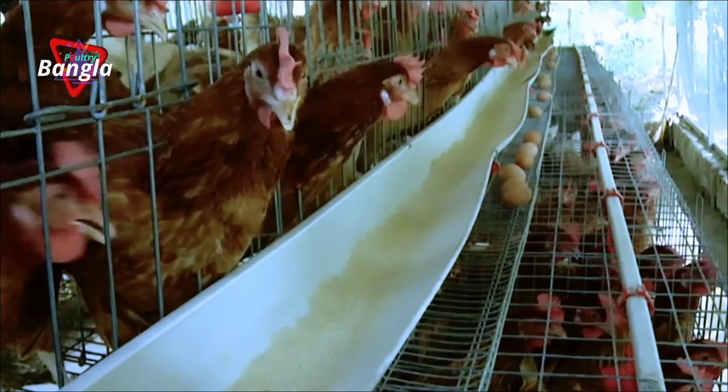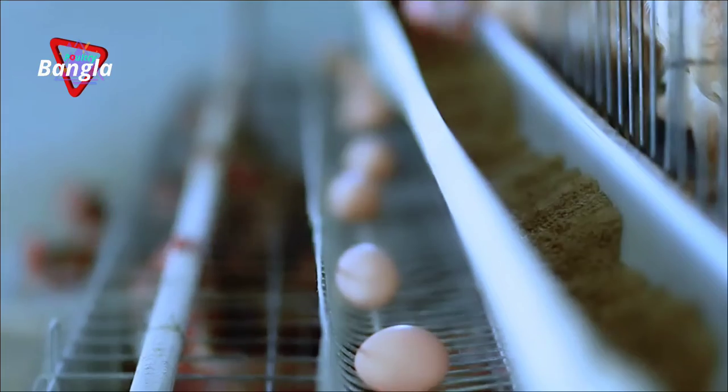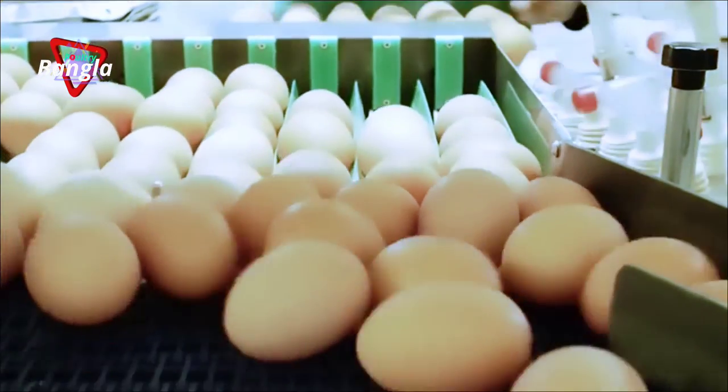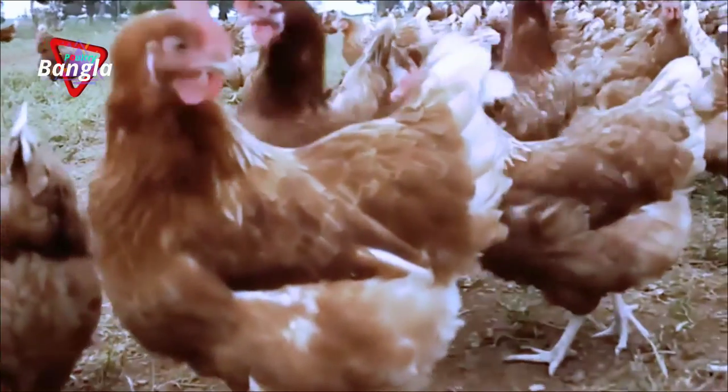Welcome to this episode of organic poultry farming. With the help of poultry engineering and technology, we introduce you to non-toxic eggs and organic egg production.